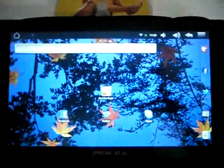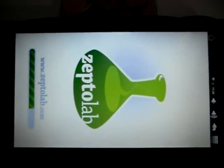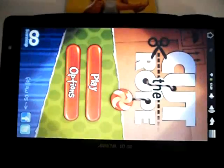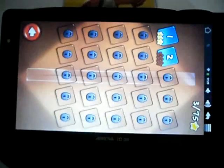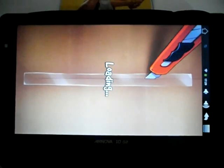Cut the Rope is the only game I have on this at the moment. Let's quickly launch it. Gameplay is very, very realistic, just like the phone version that I've got. I'm really happy with it.